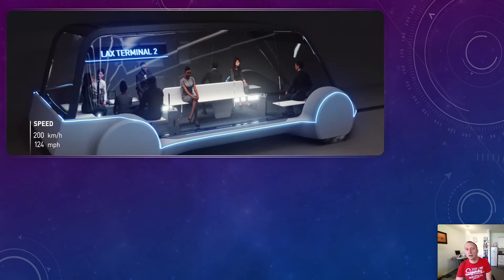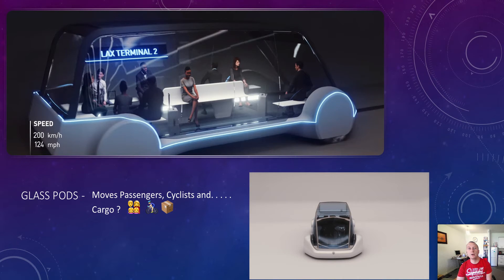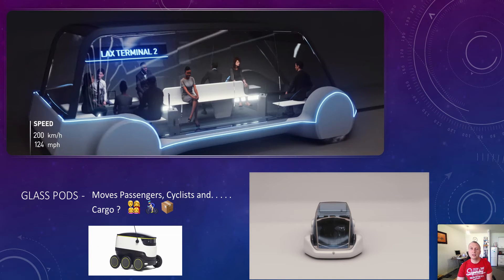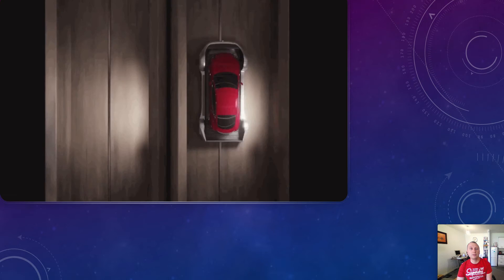So, what do we know so far? Not too much, but based on the actual sketches and pictures that we've seen, we can gather a lot of information from those sources and from what we've heard Elon Musk say. The glass pods will be moving passengers, cyclists and potentially cargo, although that has not been spoken about yet. Possibly they could work with a third party to move packages and food around, but that's not been mentioned again, so that's more of a guess.